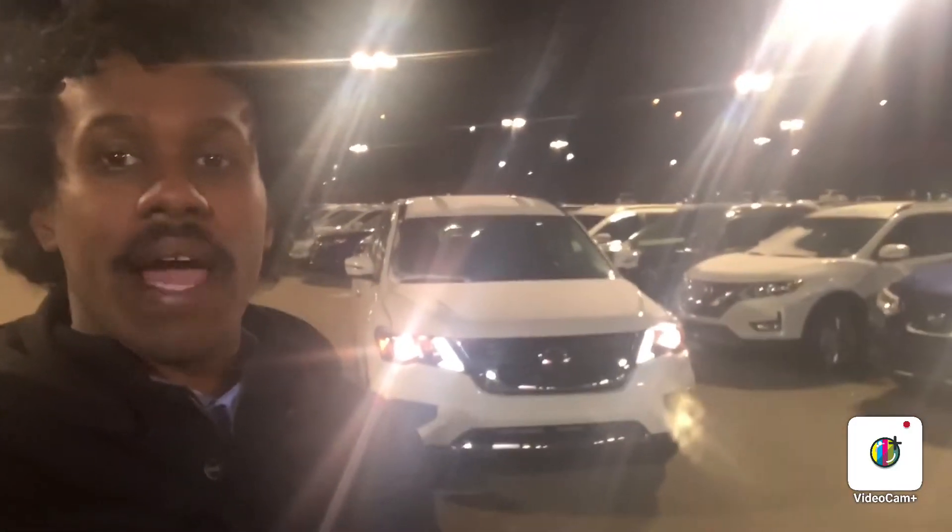Hello, this is Abdullah from Northside Nissan. Behind me I have the 2020 Nissan Pathfinder. I just want to do a quick video to show all the cool features of this vehicle.